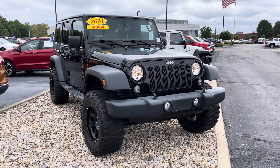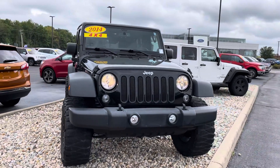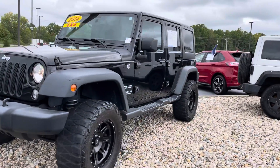Hey Bradley, this is JB with Bill Estes Ford, and this is the 2014 Jeep Wrangler that you had inquired about online. Wanted to send you a quick walk-around video touring the outside and inside of this particular Jeep.